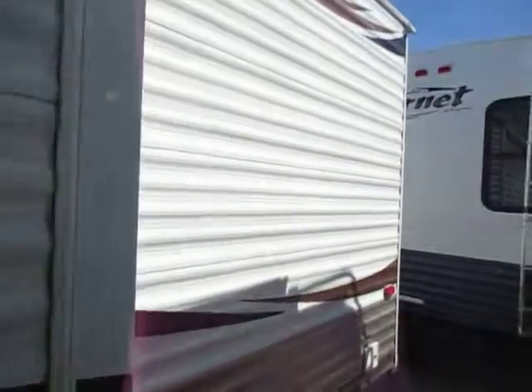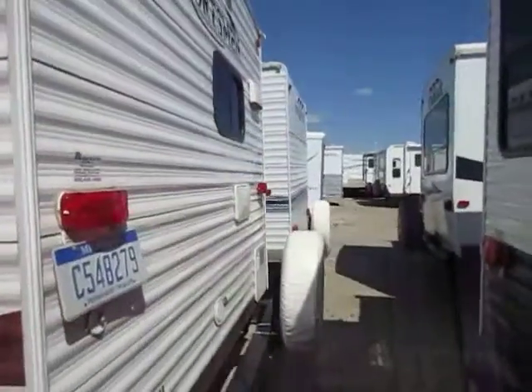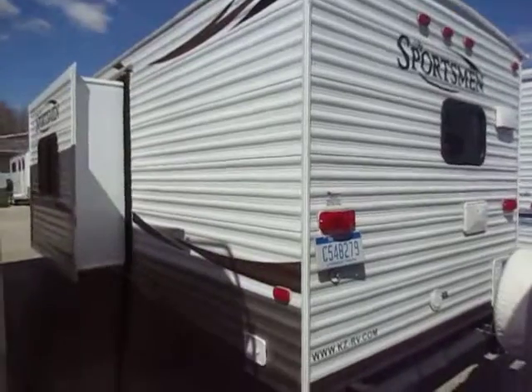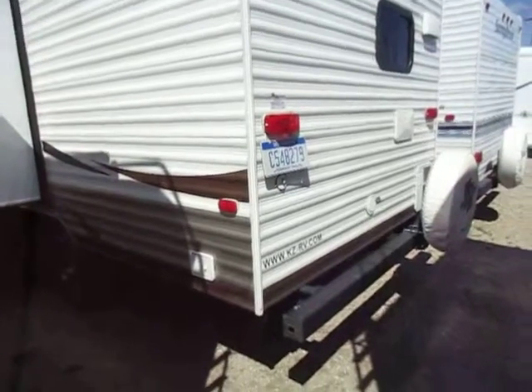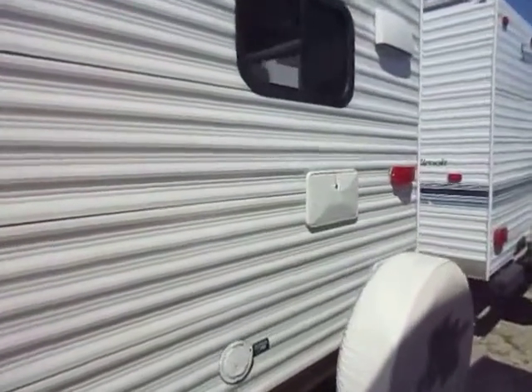This is actually here on consignment, which if you're not familiar with that, basically think of it just like real estate, only for RVs. We're effectively the real estate broker, and this is the home that you're looking at. We represent this just like every piece of our inventory. So in case you're curious, if you have an RV or a car or something you'd like to sell, we can do that for you.